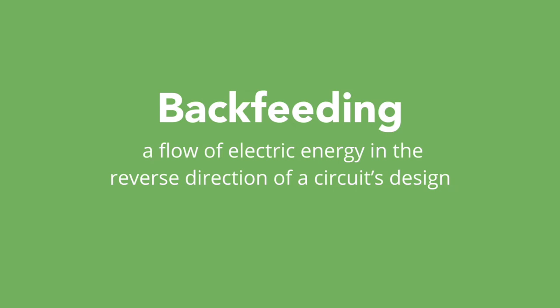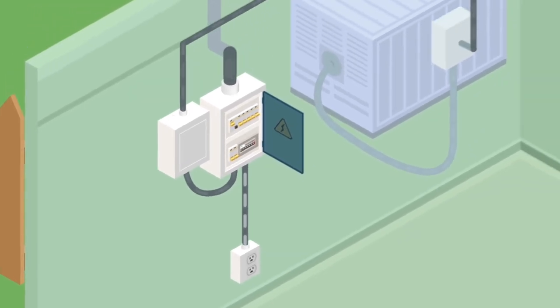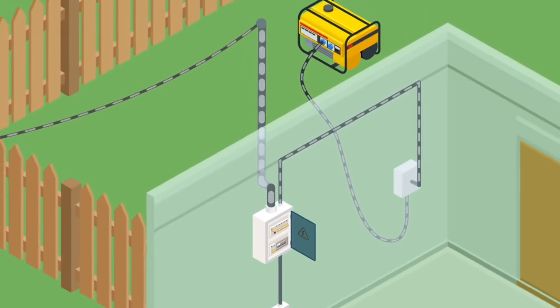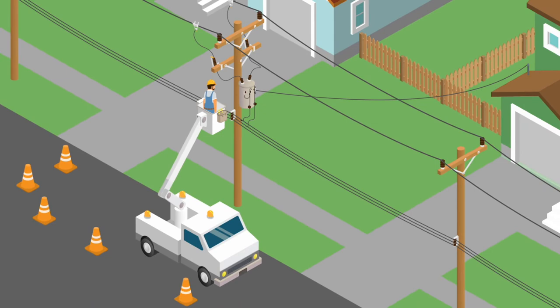Back feeding is a hazard that occurs if you try to power the whole house wiring system by plugging a portable generator into a wall outlet or by connecting it directly to your home's electrical panel. The textbook definition of back feeding is a flow of electric energy in the reverse direction of a circuit's design — from the circuit back to the source. Installed generators have an automatic or manual transfer switch that ensures electricity flows in only one direction from only one source, either the power grid or, when that's down, the generator. Without a transfer switch, the generator can send power backwards into the power lines and re-energize them.